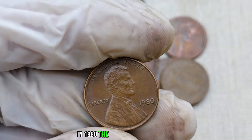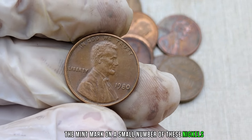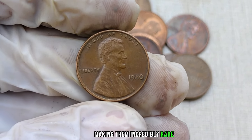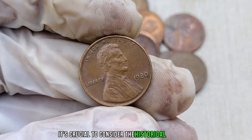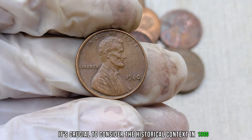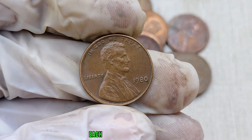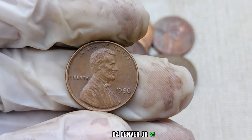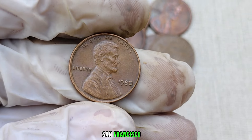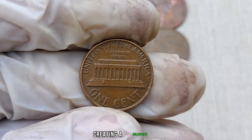Before we jump into the value, let's talk about why the 1980 no-mint mark Jefferson nickel is so special. In 1980, the U.S. Mint accidentally omitted the mint mark on a small number of these nickels, making them incredibly rare. In 1980, the U.S. Mint produced nickels at various mint facilities, each typically marked with a P for Philadelphia, D for Denver, or S for San Francisco. However, a limited number escaped the mint without any mark, creating a collector's dream.